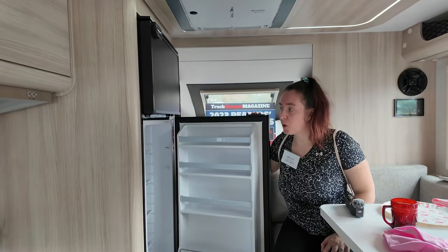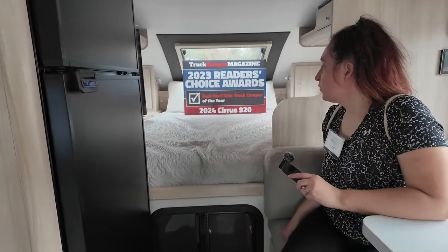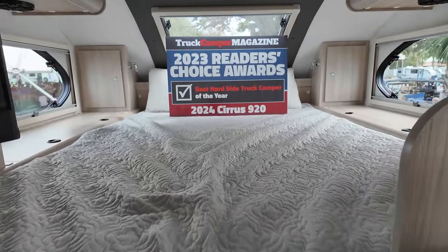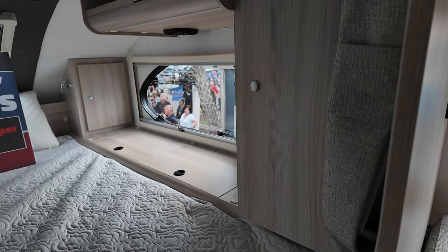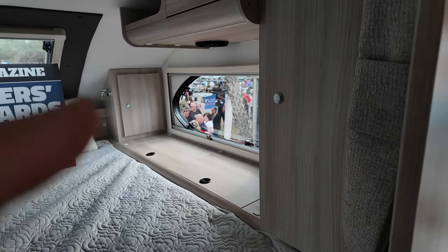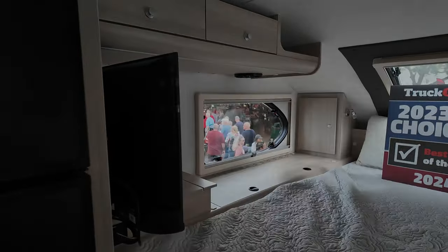You've even got a separate fridge and freezer combo here with a lot of space. In the back you've got a beautiful queen-size bed with no shortage of storage on each side — wardrobe storage, side storage, cabinetry up above everywhere — as well as a TV right here.